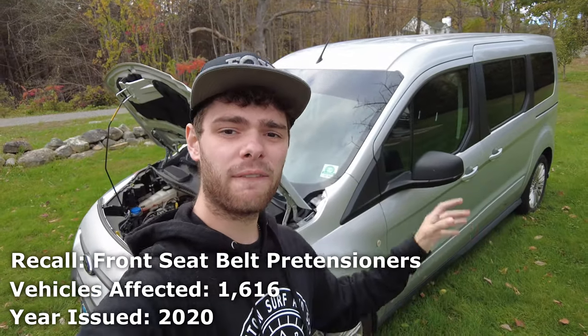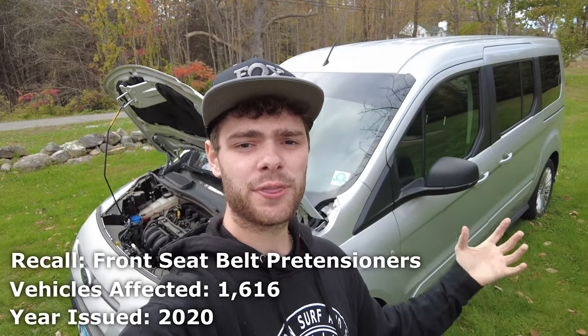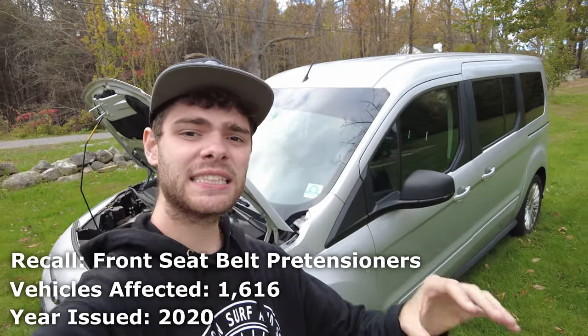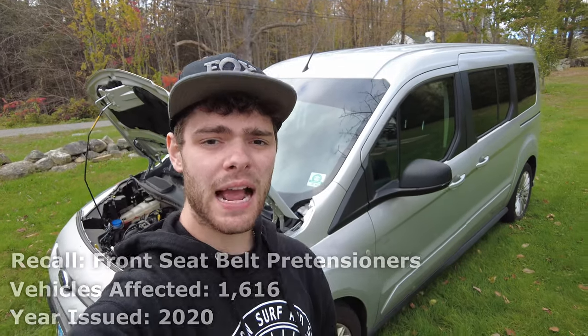In August of 2020, Ford recalled a little under 2,000 vehicles for having faulty airbag pre-tensioners. These wouldn't deploy properly in a crash, so Ford recalled them so your seatbelts would work properly.